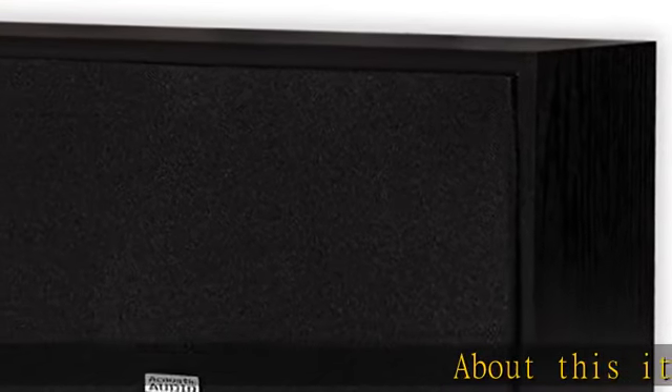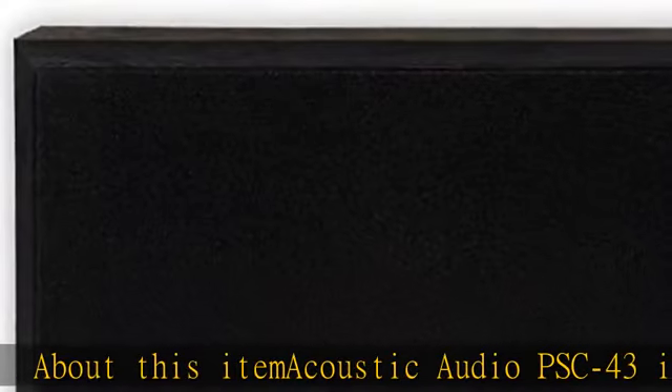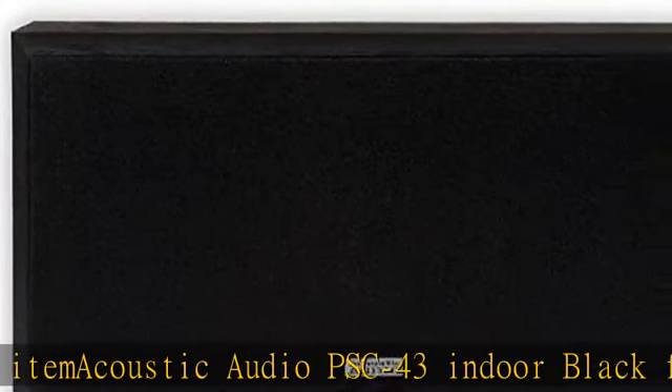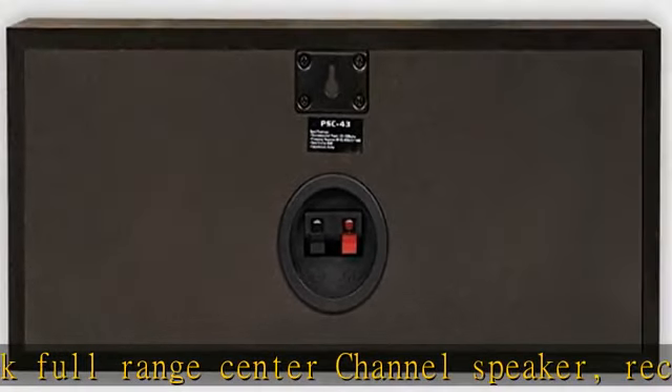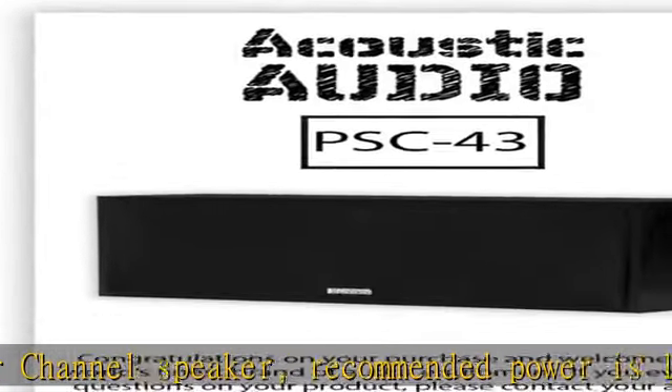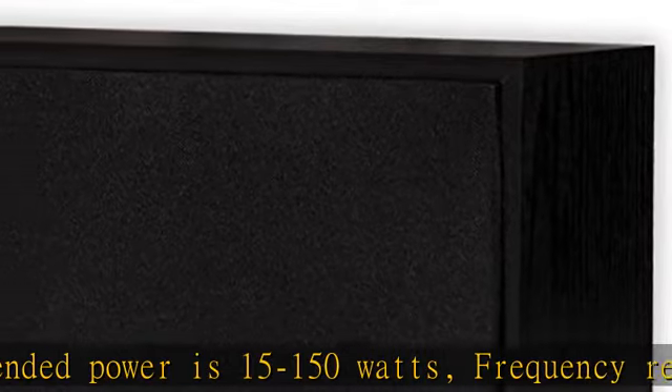Acoustic Audio PSC43 Indoor Black Full Range Center Channel Speaker. Recommended power is 15 to 150 watts. Frequency response is 85 hertz to 25 kilohertz. Efficiency is 89 dB, 8 ohm. 2-way passive design with 2 to 4 full range woofers and 1 mylar dome tweeter.